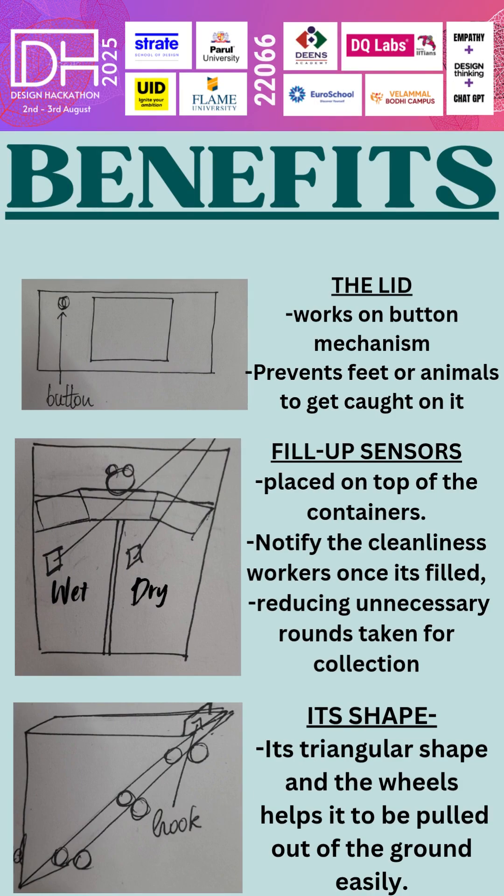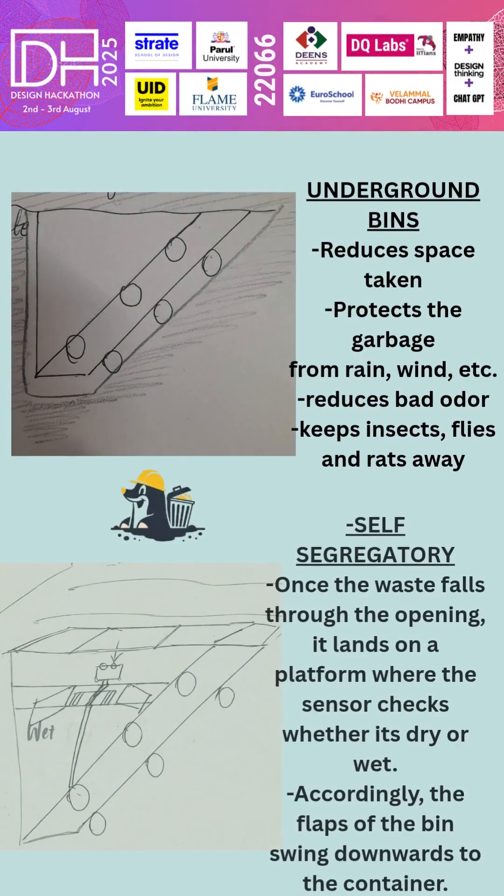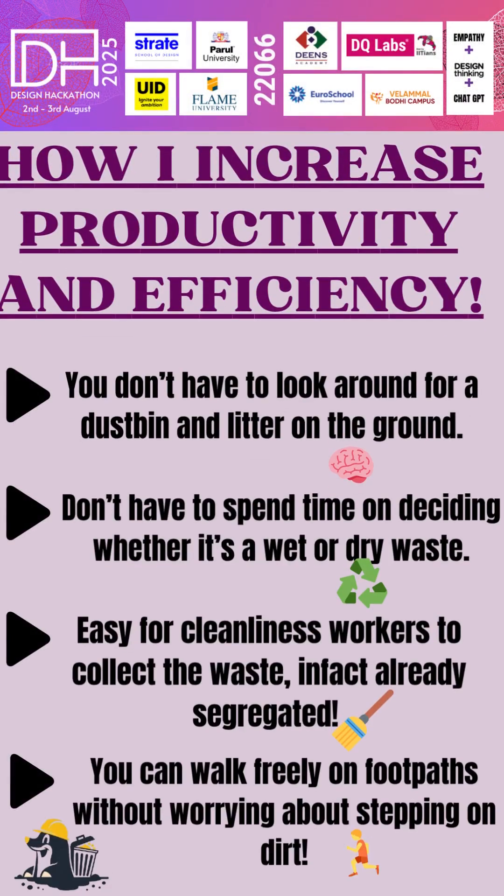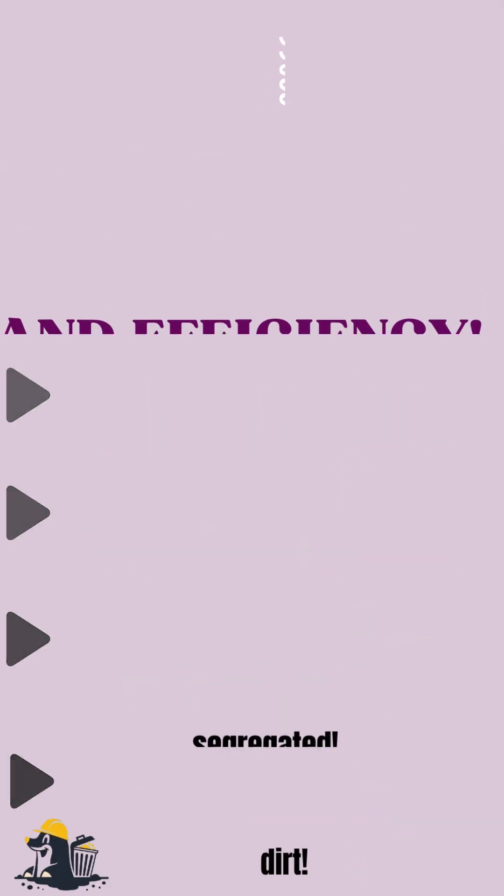Its triangular shape and wheels make it easy to pull above the ground. Being underground increases surface space, reduces odor, and keeps flies and insects away. The Arduino sensor detects wet or dry waste and segregates it accordingly. TrashMole boosts productivity by offering easy access, smart segregation, and reduced manual labor.